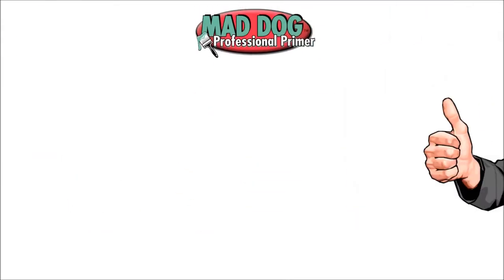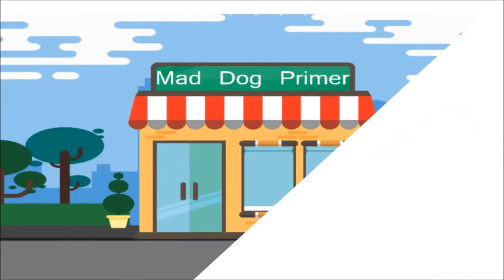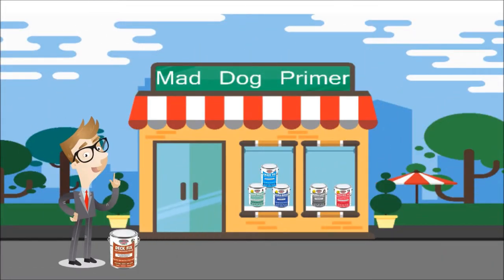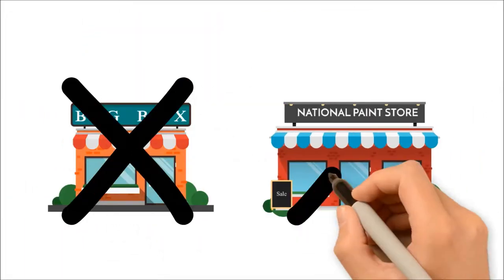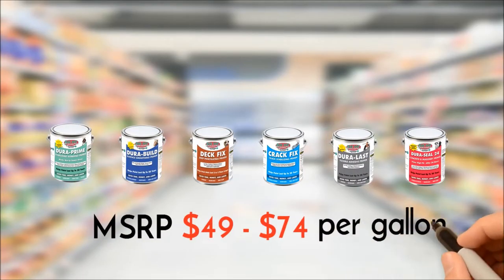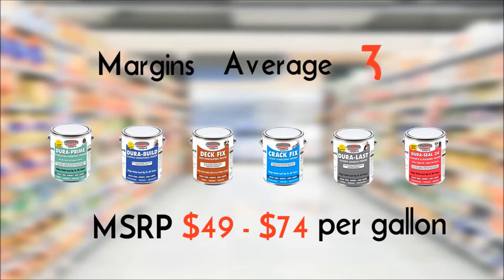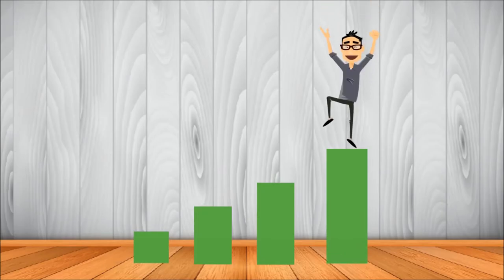Mad Dog Primer is the best primer you can recommend to the do-it-yourselfer and professional painter. It is sold exclusively through independent dealers — not available in big box or national paint store chains. Mad Dog Primer has 6 premium products with an MSRP of $49 to $74 per gallon. Your margins will average 35%.